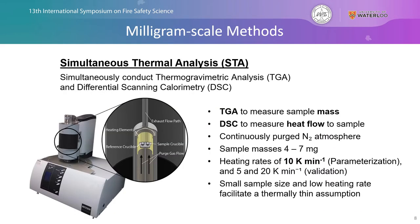To get the experimental data that drives the parameterization process for our model, we use the simultaneous thermal analysis technique, where we simultaneously conduct thermogravimetric analysis (TGA) and differential scanning calorimetry (DSC). TGA measures the sample mass as a function of temperature during thermal decomposition, and DSC measures heat flow to the sample as a function of temperature. We use a nitrogen atmosphere, very small samples, and a relatively low heating rate to ensure a valid thermally thin assumption for our parameterization process.